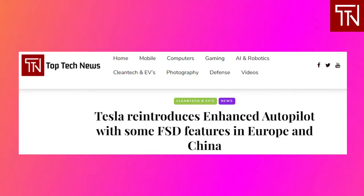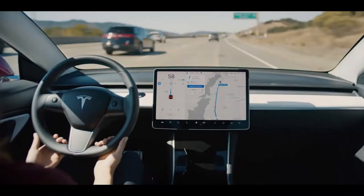Tesla has reintroduced the enhanced autopilot package in Europe and China with some features that were in the more expensive full self-driving package. Over the last few years, Tesla has changed its autopilot options and pricing so many times it has been hard to follow. The automaker ended up making autopilot's autosteer and traffic-aware cruise control standard on its vehicles, and bundled the rest of the features into its full self-driving package, commonly known as FSD. The automaker started selling the FSD package for $5,000 and has gradually increased the price to $10,000 as it added more features. This gives buyers limited options to access some of the more useful convenient features.